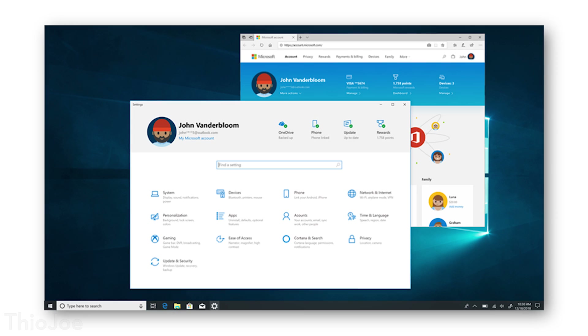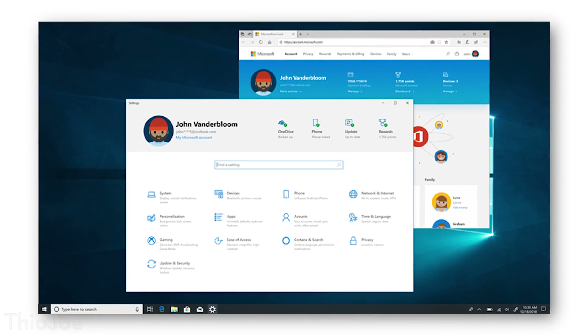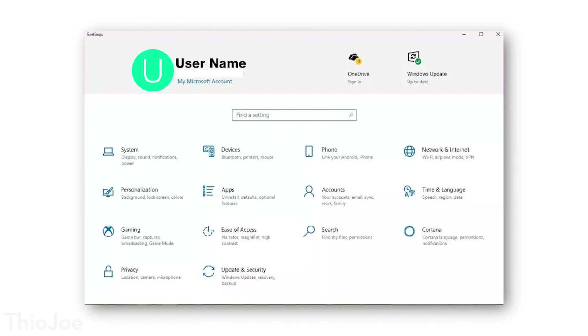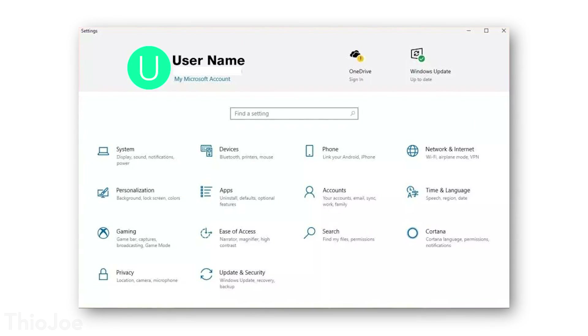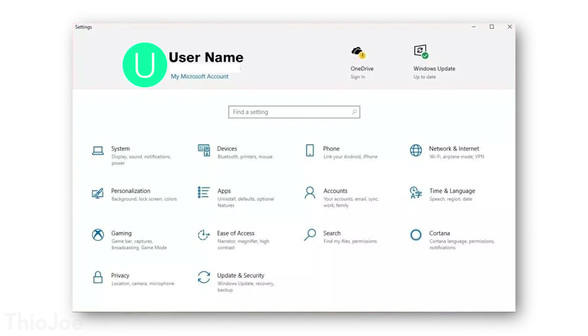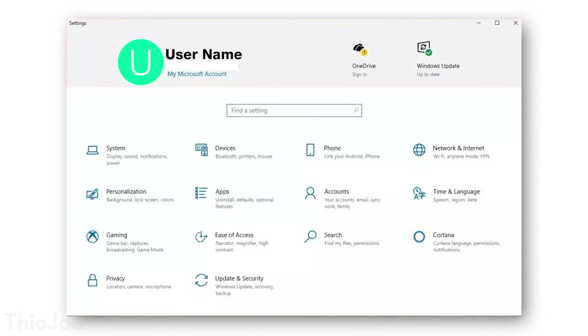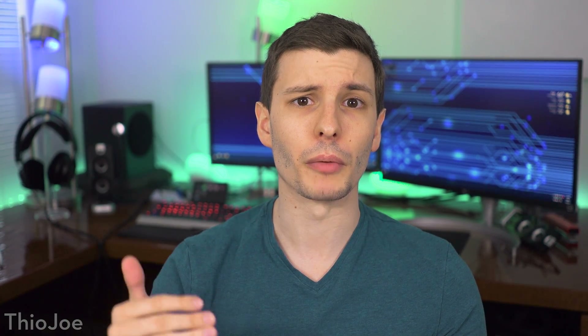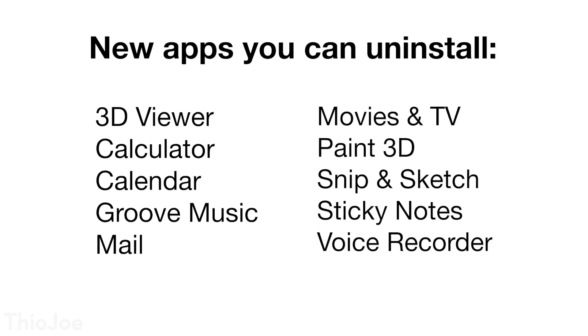Next we have a couple of small updates. One is that the settings menu is apparently now going to be showing your Microsoft account info at the top — so it'll show you if you have any credit in your Microsoft account, and give you easier access to account settings. Also, Windows is soon going to allow you to uninstall more programs that are bundled with Windows. So if you don't need the mail app or something like that, you can uninstall from a whole new list of apps in addition to just the few that were available before.